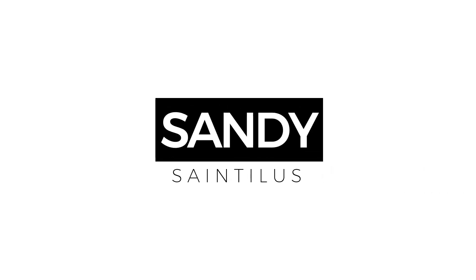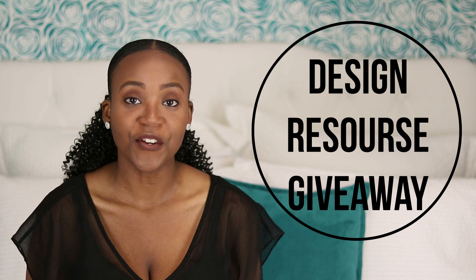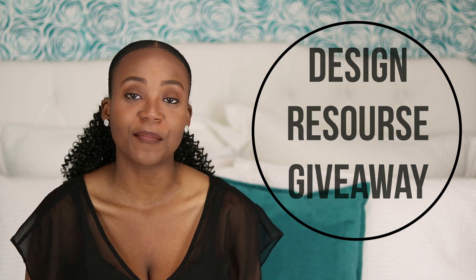Hi everyone, thank you so much for clicking to watch this video. If you're new here, my name is Sandy and on this channel we talk about all things interior design. You're going to want to stay till the end of this video because I'm going to be giving away a starter kit that's a perfect resource for design students and people looking to get started in the design industry.